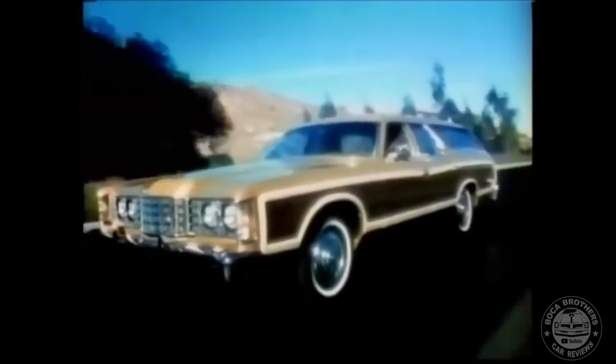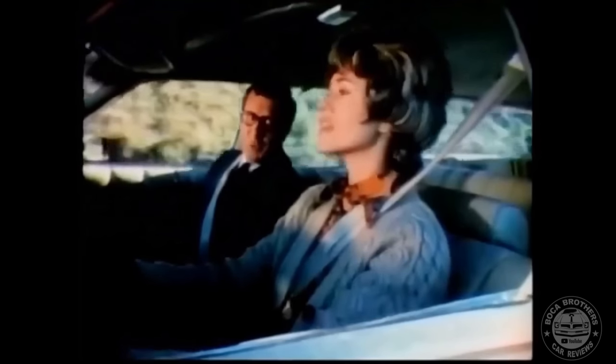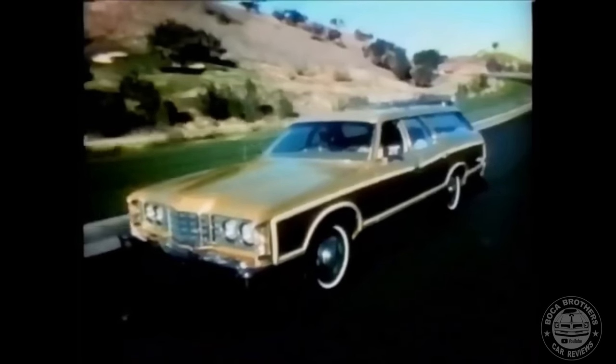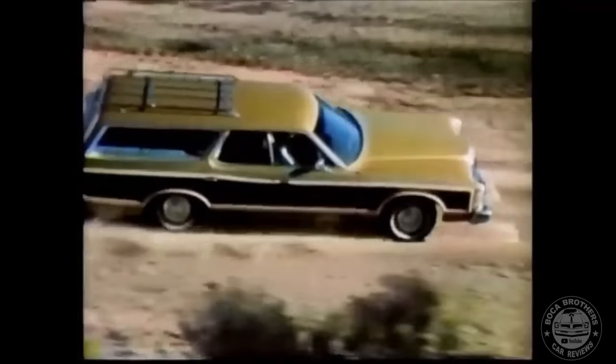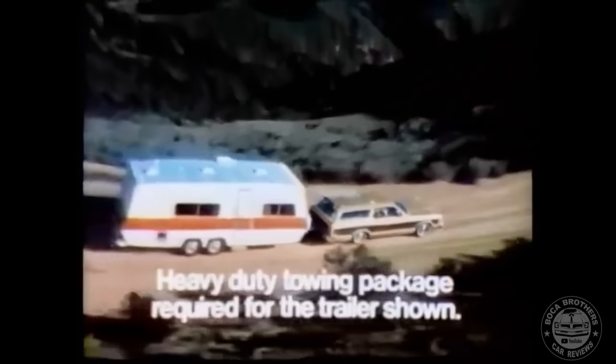Positioned as the top-level station wagon of the Ford division, the Country Squire was distinguished by woodgrain bodyside trim. Did you or your family own one? If so, we want to know your thoughts and memories of times had with your station wagon. Leave us your comments below. Now on with the video.